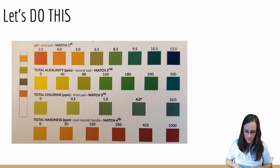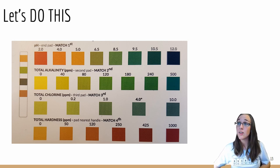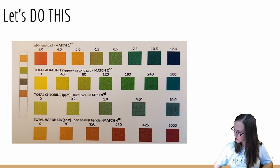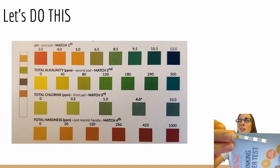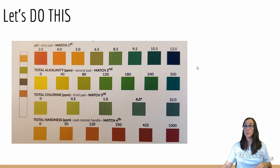Reading the results: the pH looks to be around 6.5. The alkalinity looks like 240. The chlorine looks to be 0.2. And the total hardness looks to be about 50. I'm going to input that data into an Excel spreadsheet so we can graph it on Google Maps later.